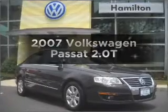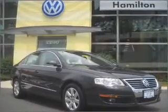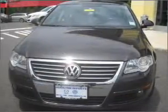Presenting the 2007 Volkswagen Passat — everything you need under one roof with this great vehicle.